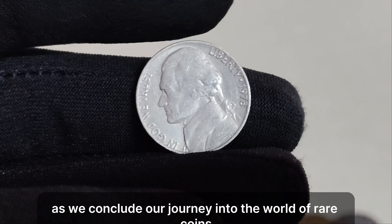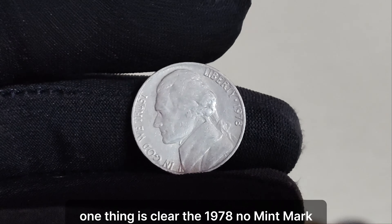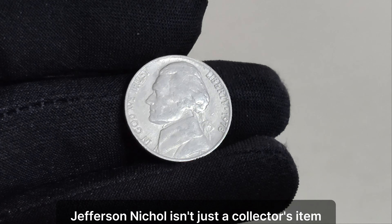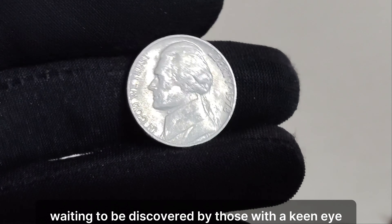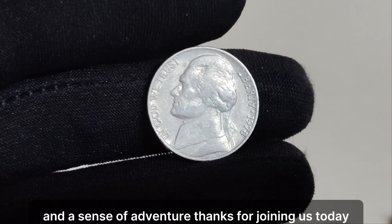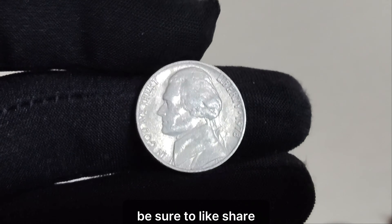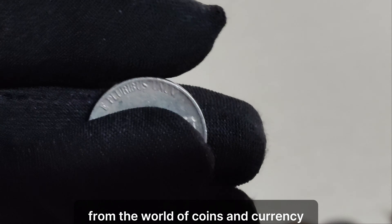As we conclude our journey into the world of rare coins, one thing is clear: the 1978 no-mint mark Jefferson nickel isn't just a collector's item — it's a symbol of America's rich numismatic heritage, waiting to be discovered by those with a keen eye and a sense of adventure. Be sure to like, share, and subscribe for more fascinating tales from the world of coins and currency.